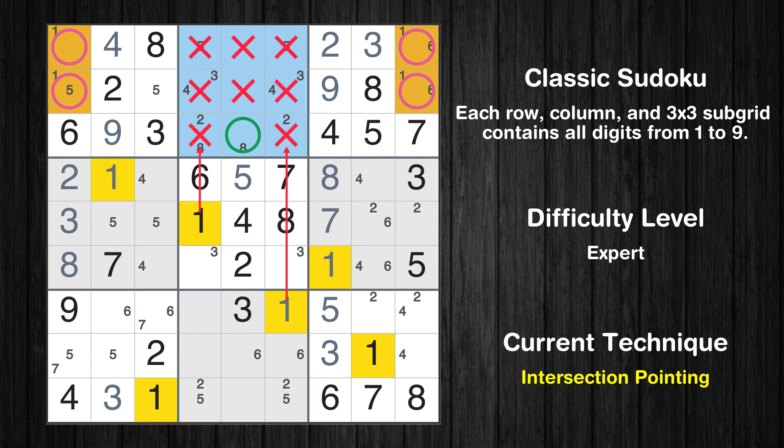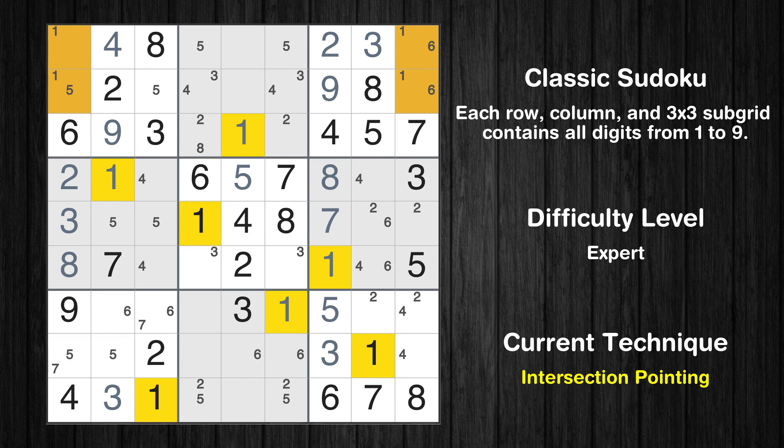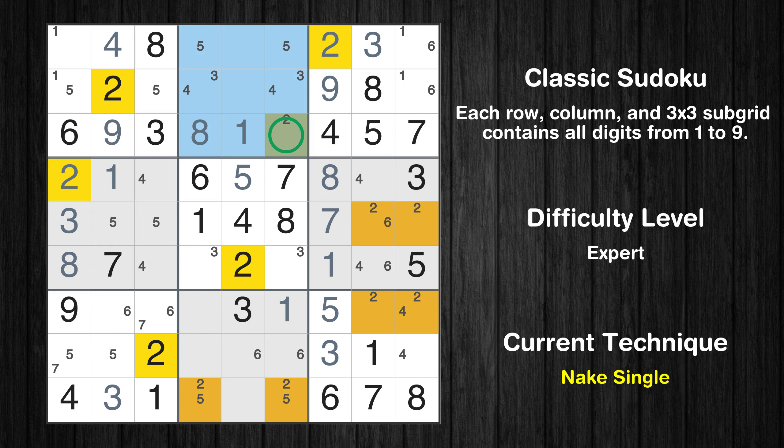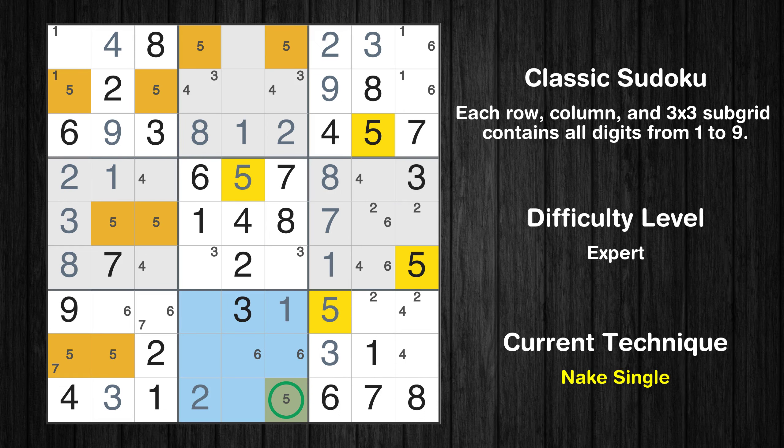Only 1 position left in the 2nd box where value 1 can be placed. Only 1 position left in the 2nd box where value 8 can be placed. Only 1 position left in the 2nd box where value 2 can be placed. Only 1 position left in the 8th box where value 2 can be placed. Only one position left in the eighth box where value 5 can be placed.